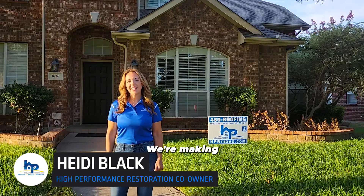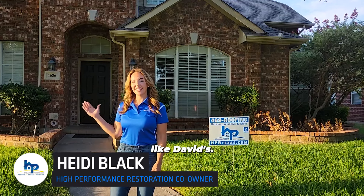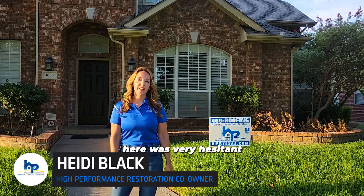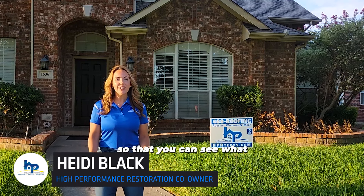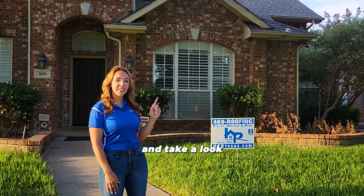We're making this video today to show you what hidden damage looks like on your roof — like David's, where they received substantial hail. Even David here was very hesitant to let us up on the roof because he really wasn't sure there was any hail damage. I'm doing this video today so that you can see what hidden damage looks like. Now let's join Brad and take a look at the roof.